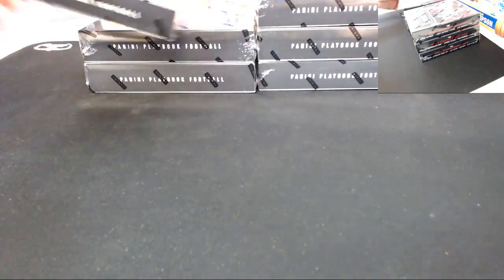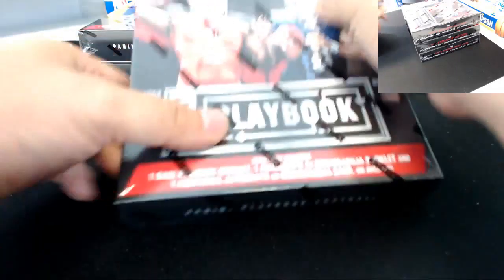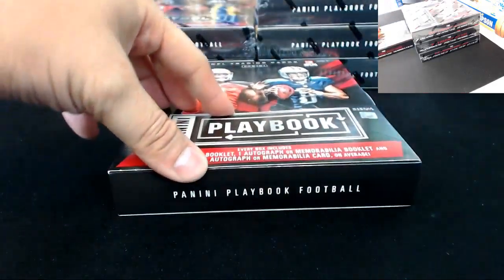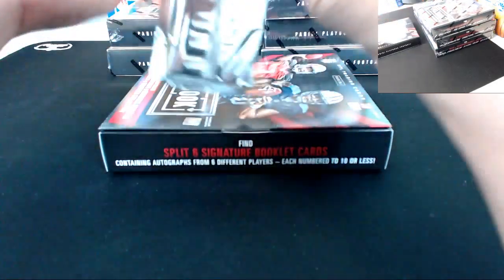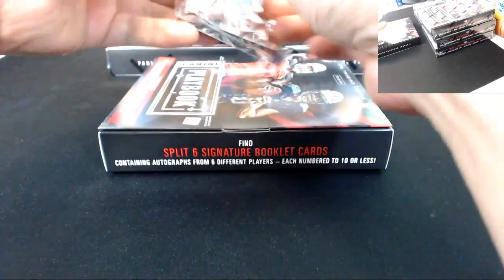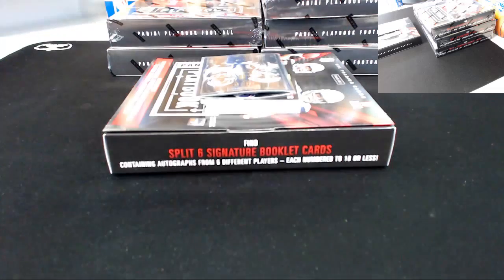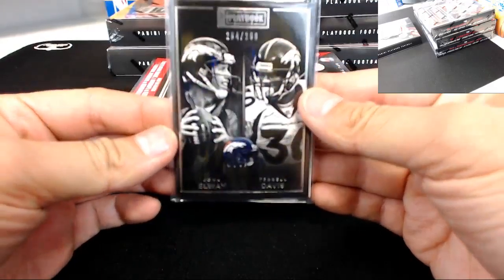Good luck, thanks for waiting once again. Box number one — the computer just needed to update, that's why I was having all the issues. First booklet: Denver Broncos, 284 out of 299 — John Elway and Terrell Davis.